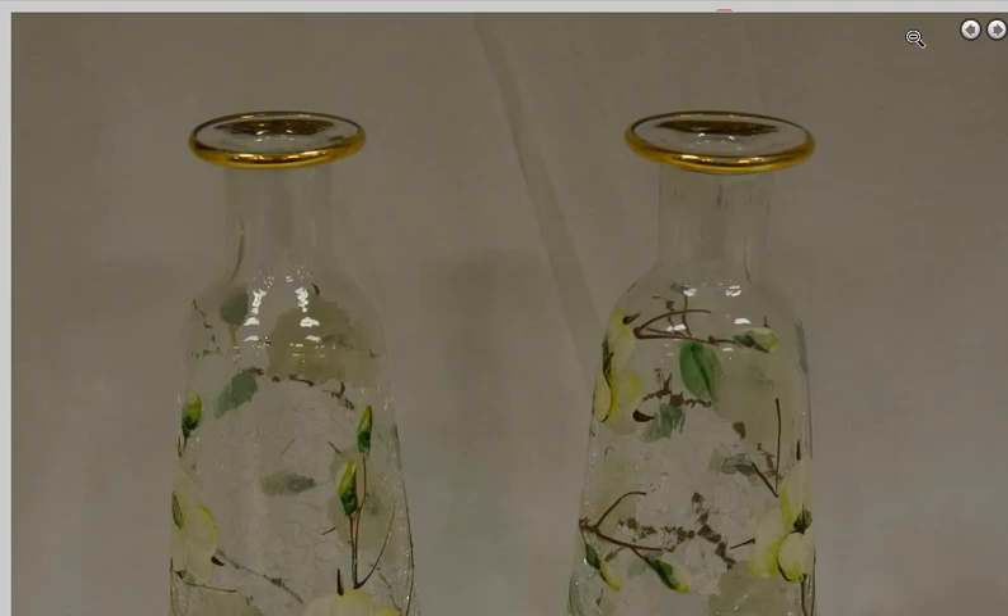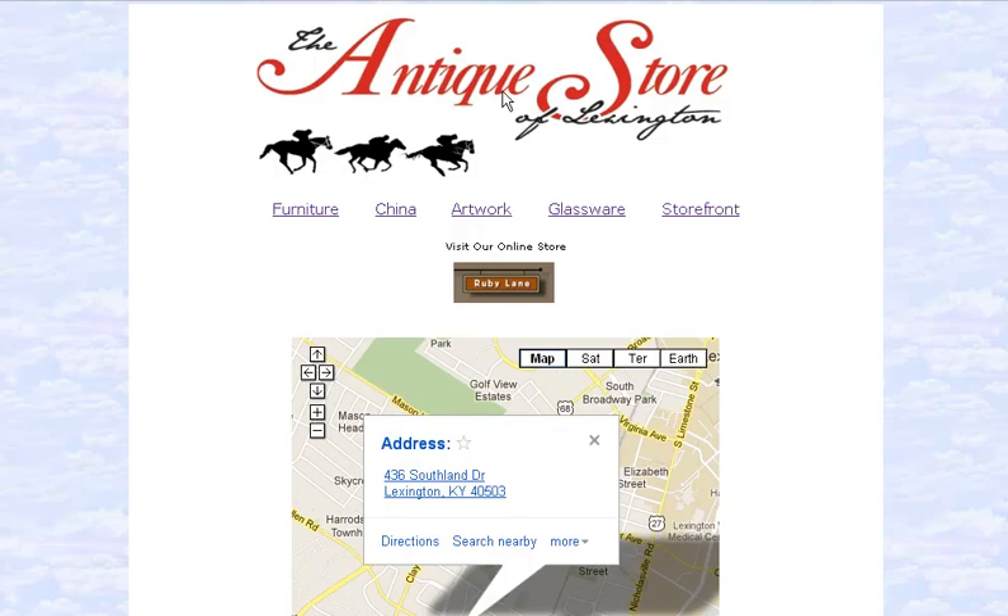So when you're looking for online antiques, one great store to check out is the Antique Store of Lexington. Again, the website is theantiquestoreoflexington.com — a great place for antique stores online. Check it out!